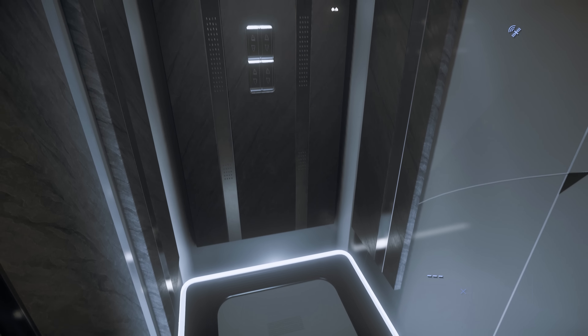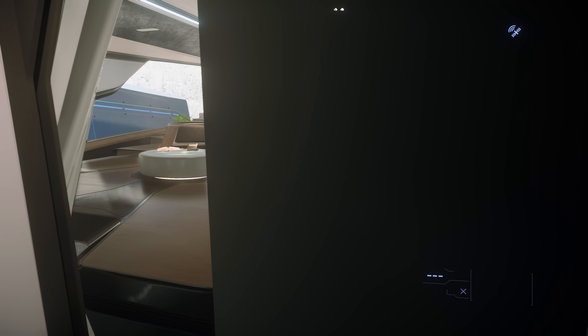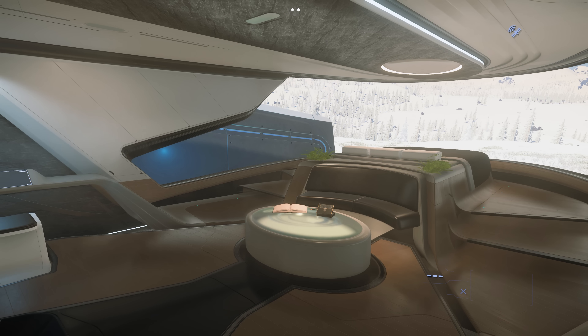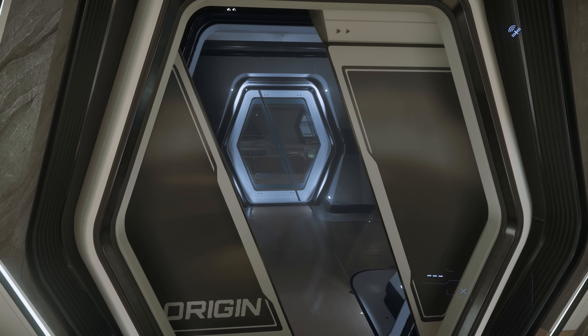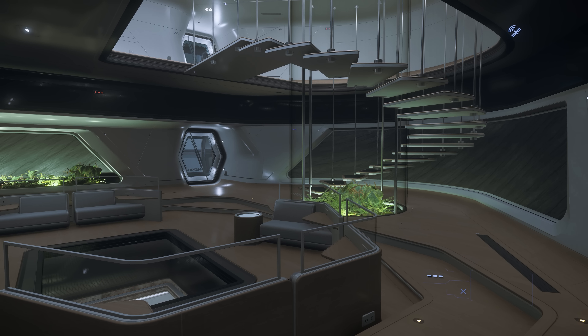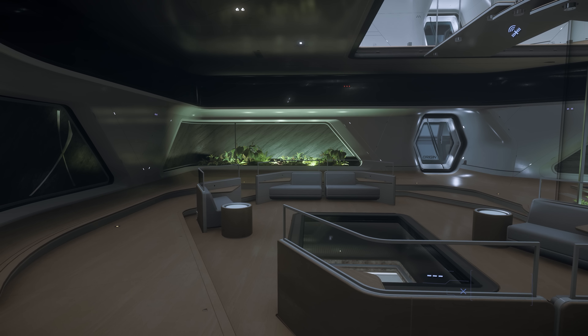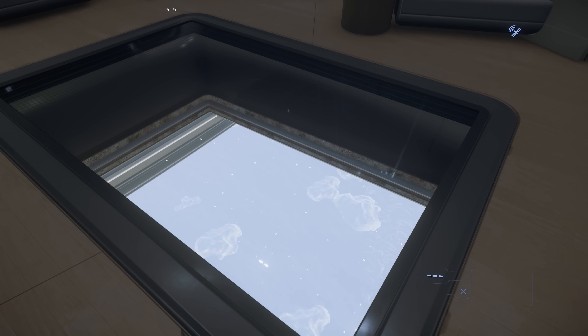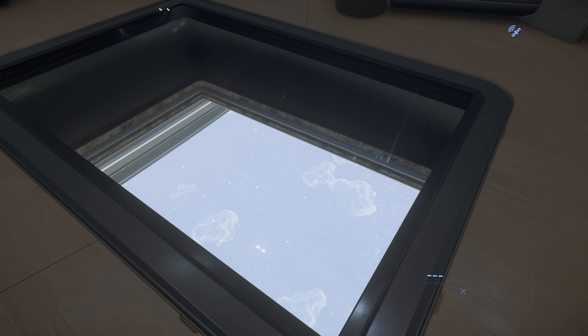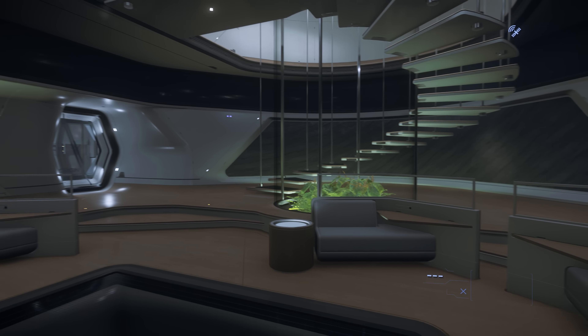Hidden away on the starboard side next to a plant wall is the master bedroom bathroom. Once again, this room does evoke the luxury ideals of Origin. Moving further back through the lower deck, we enter into this common area. There's plenty of seating and a stairwell that leads to the upper deck. There are some plants in the wall, and there's also a viewing port to showcase whatever is below the 600i.